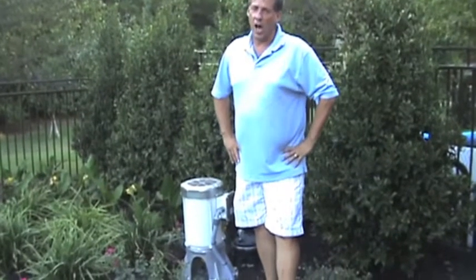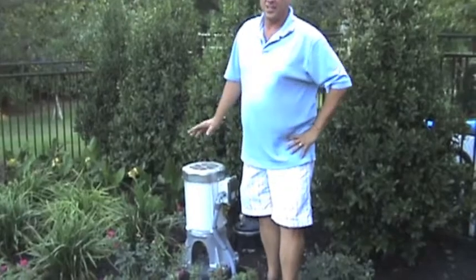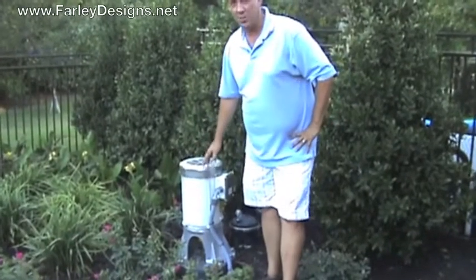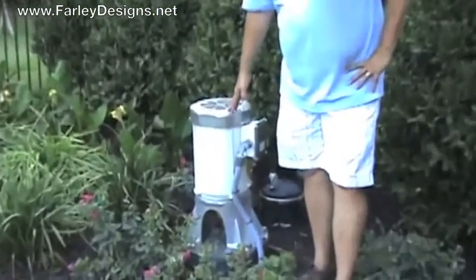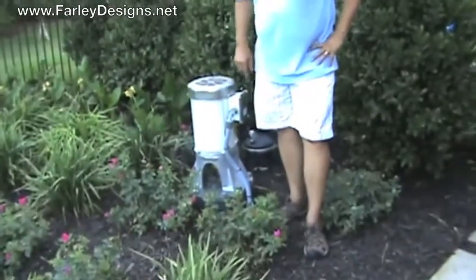Hi, this is Mike. We're in Collingville tonight. What's this? This is an amazing feature. This right here controls the lazy river. This is the pump that actually makes the whole river work.